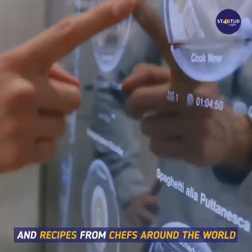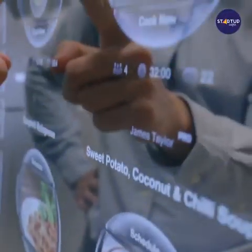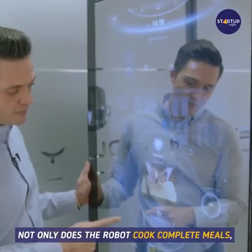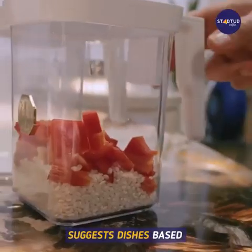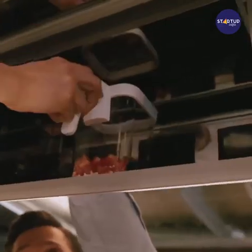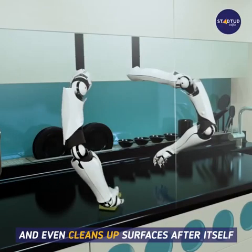From chefs around the world, not only does the robot cook complete meals, it tells you when ingredients need replacing, suggests dishes based on the items you have in stock, learns what you like, and even cleans up surfaces after itself.